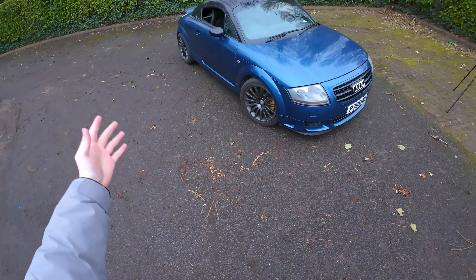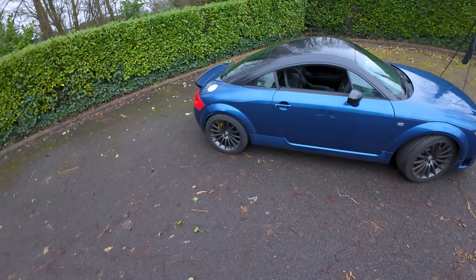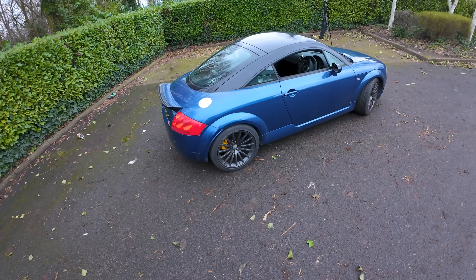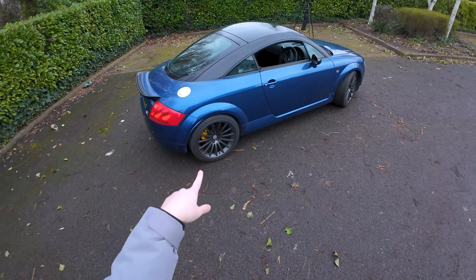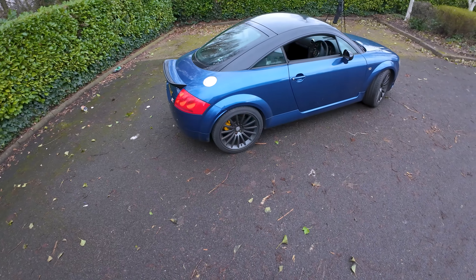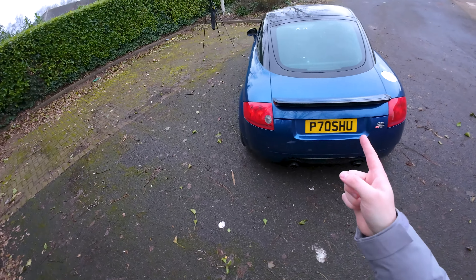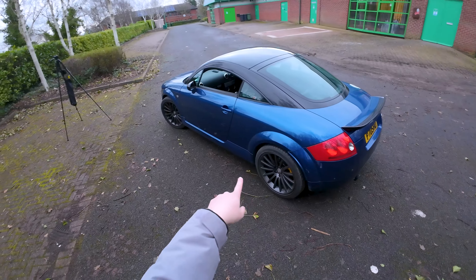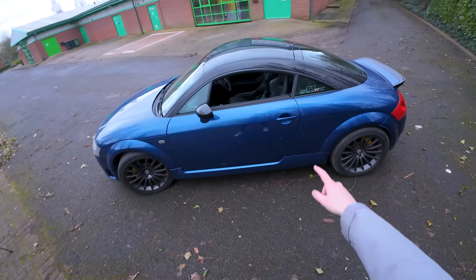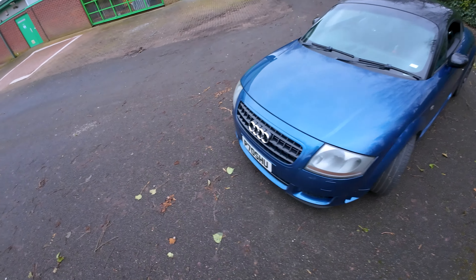Here is the Audi TT Quattro Sport - I apologize if it is a little bit windy. This is my 2005 Mauritius Blue Audi TT Quattro Sport. There were only 1,165 of these ever made for the European market, and only 800 that actually came to England. This is number 812 - the 812th one produced, in Mauritius Blue with the sport seats.